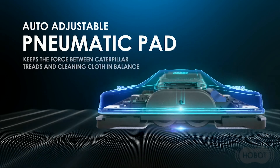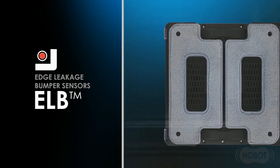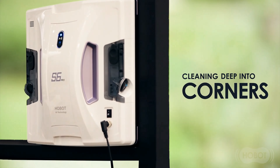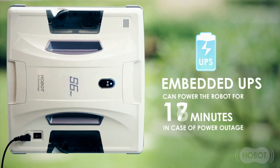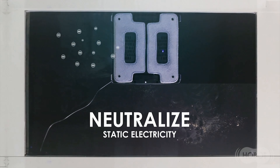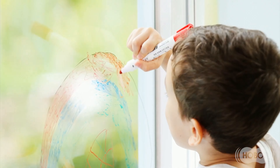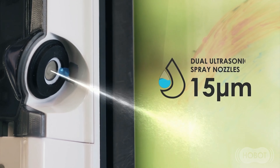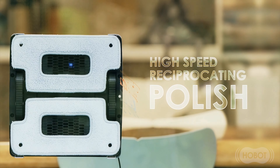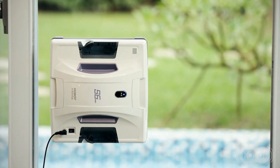Eigentlich ist Fensterputzroboter viel zu wenig gesagt, weil der kann tatsächlich auf allen Oberflächen fahren. Es ist also nicht mehr nur auf Fenster beschränkt – Sie können das auf Fliesenspiegeln machen, an dem Spritzschutz in Ihrer Küche, wenn der aus Edelstahl ist. Jedes Mal, wenn man gekocht hat, sind da wieder Fettspritzer dran. Das macht der ganz automatisch. Der saugt sich fest und fährt dann auch zum Beispiel über Fliesen. Er erkennt die Ecken – wenn Sie ein rahmenloses Fenster haben oder einen Fliesenspiegel im Badezimmer, wo dann Tapete anfängt, sieht er das und fällt nicht runter.